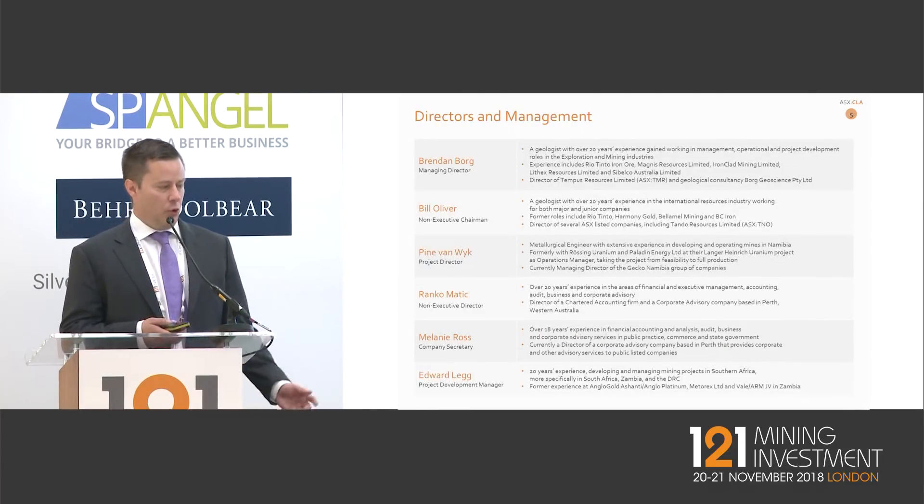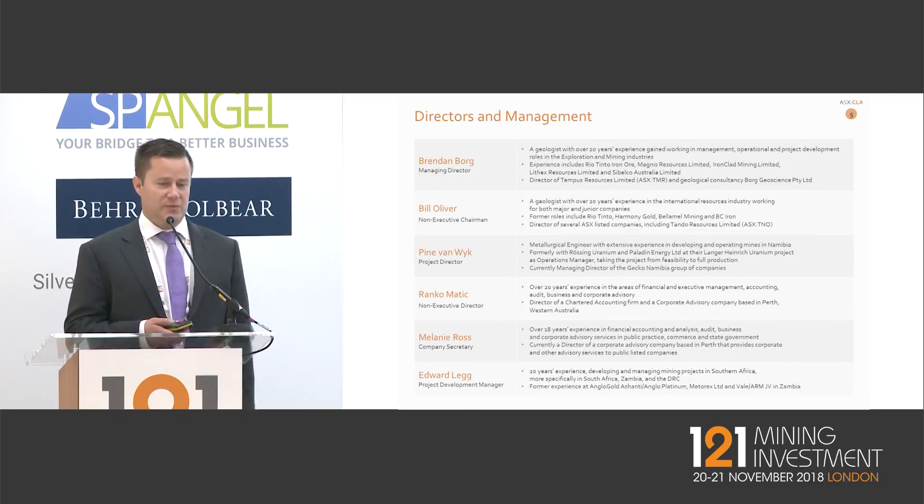On the board — we have a strong technical board. Myself and Bill Oliver are both geologists. Pine Farm Vaik is a metallurgist and Namibian director, and Edward Legg is a mining engineer with significant experience in copper-cobalt projects in Africa. Renko Matic and Melanie Ross provide the financial side. We are looking to add to our board in the near future with further experience in international cobalt markets.